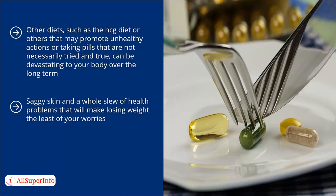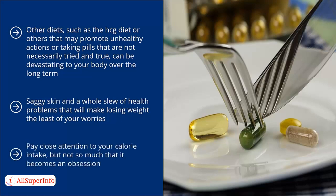Counting calories can sometimes become a compulsive and unhealthy obsession. So do your best to remember that you're doing this for your health, not because you want to look a certain way. Making sure you are pursuing a lifestyle change for the right reasons is one of the most crucial ways of ensuring you are able to make the lasting changes that you need. Pay close attention to your calorie intake, but not so much that it becomes an obsession.